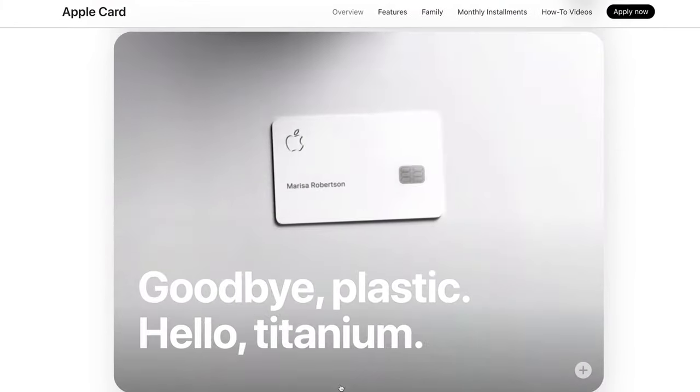And of course, the Apple card is completely free, which we always love. So what's the big deal with this new family sharing feature? Well, essentially this now allows you to share those benefits of the Apple card with anyone age 13 or older.